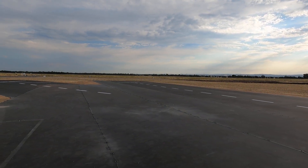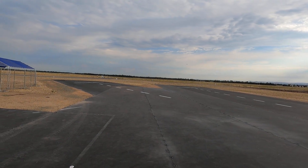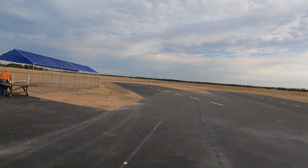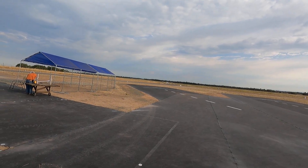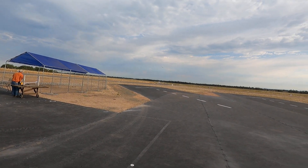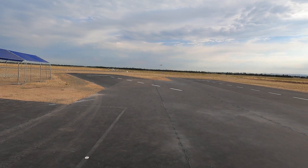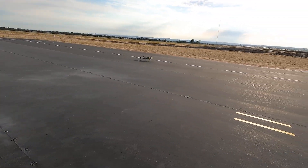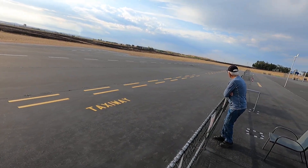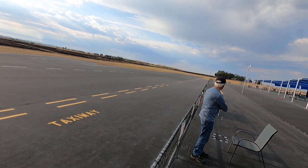Yeah, I'm going to see how it does. Blue Cube Power — you can always go around. Yeah, you got the whole runway. Nobody else here but us chickens. Oh, all the way, huh? Dang, right down the center of the runway.